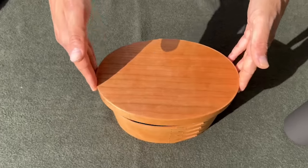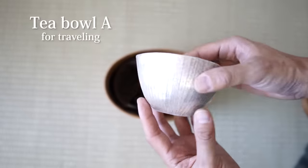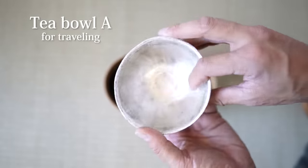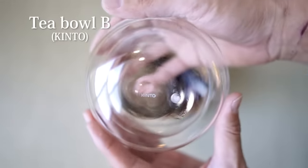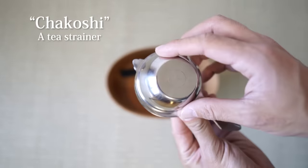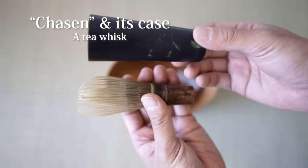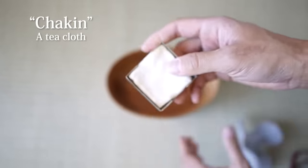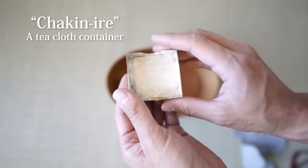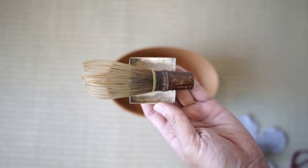This tea box looks tiny, but actually it holds this much. This is natsume and tea bowl A, this is the travel tea bowl, tea bowl B — this is from Kinto. Kensui, this is for dumped water; chakoshi, tea strainer; chashaku, tea scoop; chasen case and chasen, tea whisk; and chakin, tea cloth.